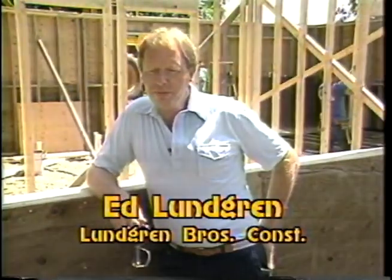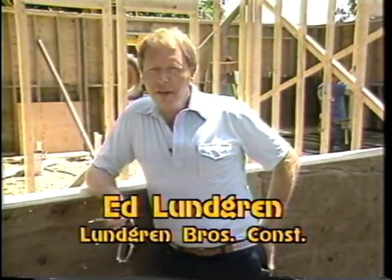Ed Lundgren comments on the advantages he experienced when plumbing this home. Plumbing was a real easy situation here. We took about two hours to do all the groundwork. And it's much cleaner than normal because the plumber is now working in washed rock versus muddy clay. And it really worked out super.